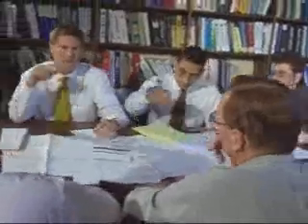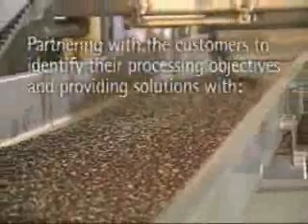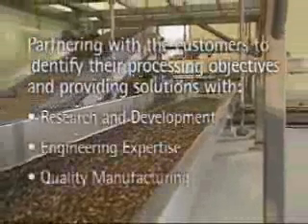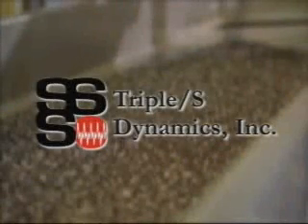With a customer-driven approach to sales, project management, and service, Triple S Dynamics has provided conveyor systems to many of the most respected companies in the food, chemical, recycling, and bulk material manufacturing and packaging industries for over 100 years. Triple S Dynamics today carries the mission of its pioneering founders — partnering with customers to identify their processing objectives and providing solutions with research, development, engineering expertise, and quality manufacturing. Triple S Dynamics: partnering for your future.